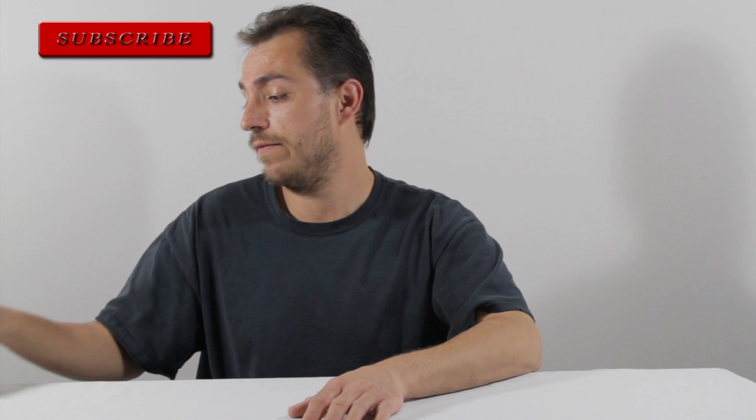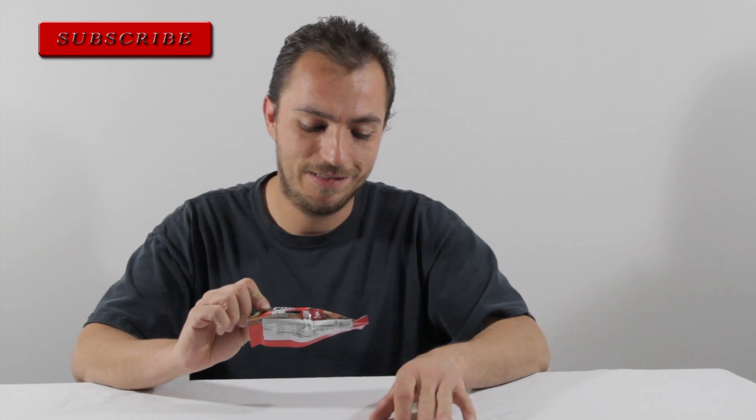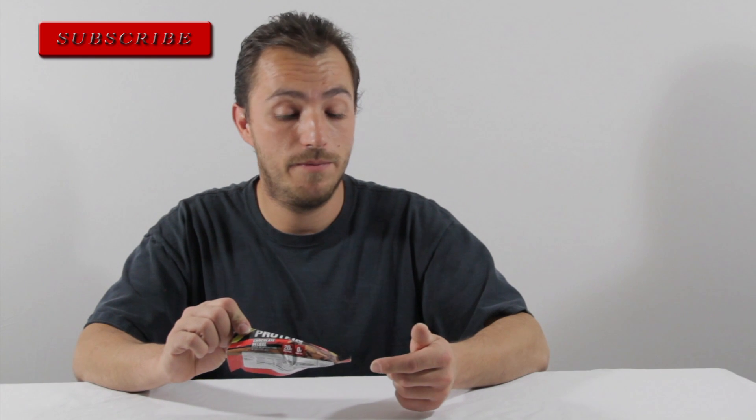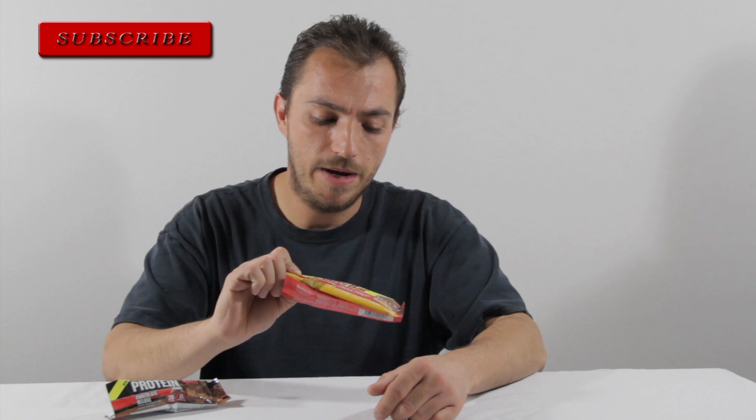First off is the Protein Bar by Six Star Pro Nutrient. This is the Chocolate Deluxe. It has a weird aftertaste but is very high in protein — 20 grams. And then we have the Pro Bar by Nestle.